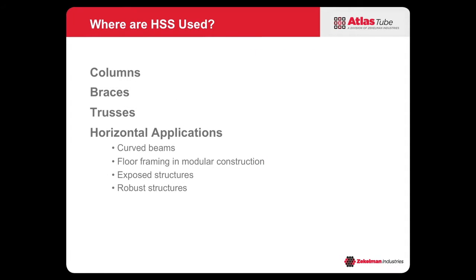HSS are used mainly in columns and bracing. You also see them in trusses, but there are also horizontal applications such as curved beams where there's a lot of torsion, floor framing with modular construction, exposed structures, as well as robust structures.